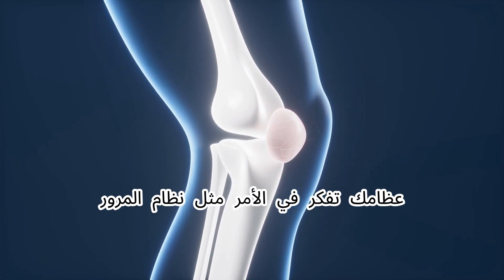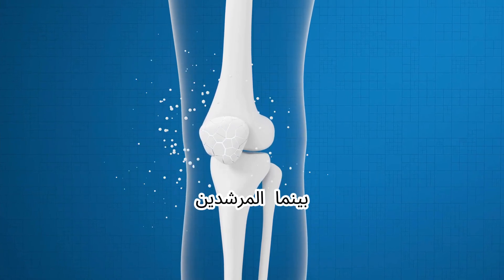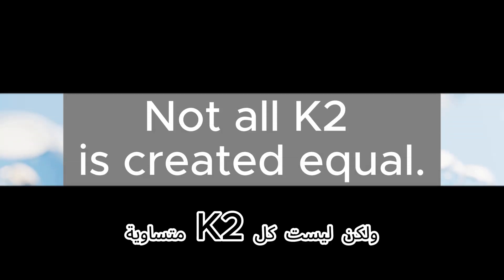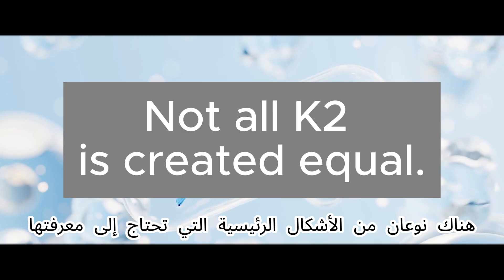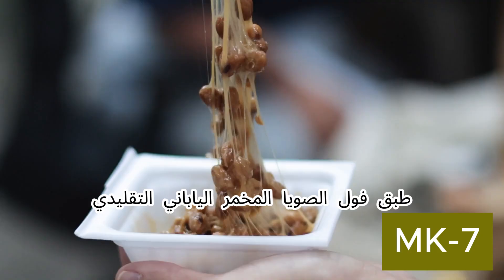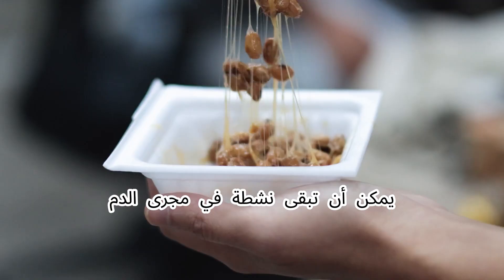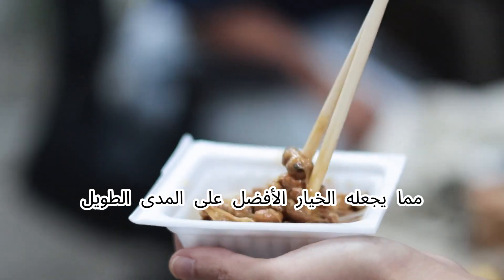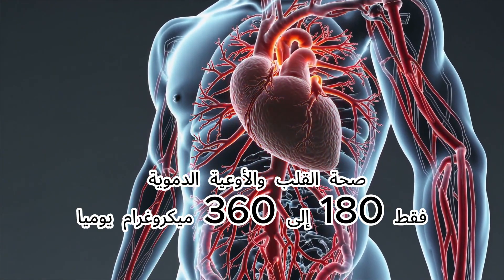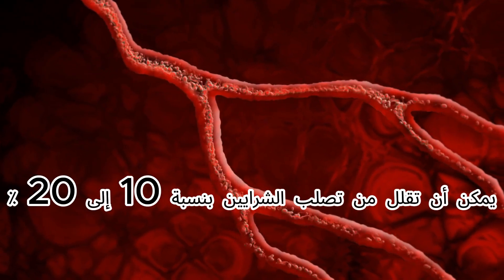Think of it like a traffic system: one set of signals keeps cars out of danger zones, while guides make sure traffic reaches the right destination. There are two main forms to know about. MK7, found in natto — the traditional Japanese fermented soybean dish — can stay active in your bloodstream for up to three days, making it the best option for long-term cardiovascular health. Just 180 to 360 micrograms daily can reduce arterial stiffness by 10 to 20 percent.